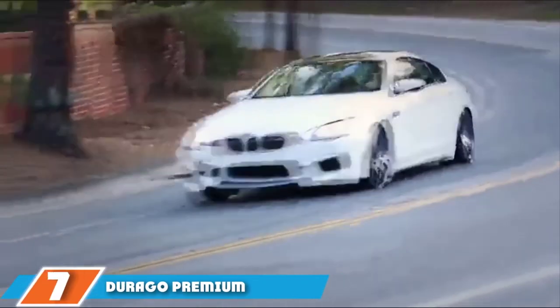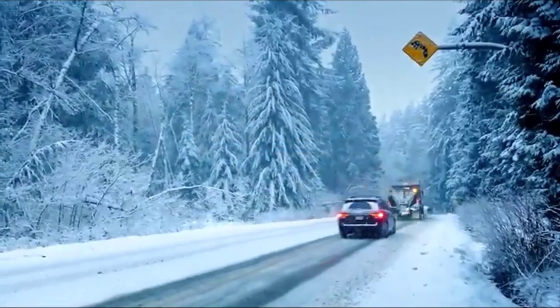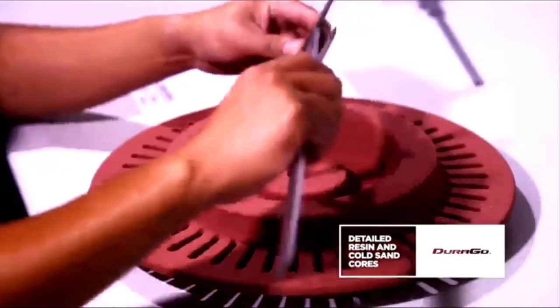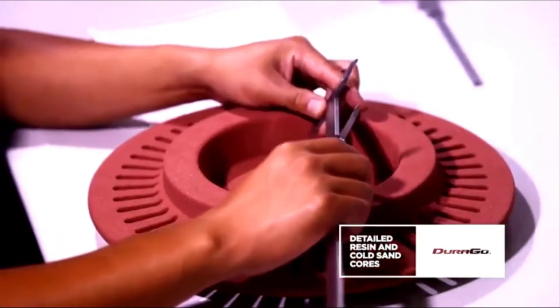At the 7th position of our list, we have the Durago Premium Electrophoretic Brake Rotor. If corrosion resistance is important to you, Durago's Electrophoretic Rotors are the replacement parts you're looking for. Each one is electroplated to prevent rust or any other chemical changes. The coating also does a great job of defending your brakes against gravel, salt, and other debris.